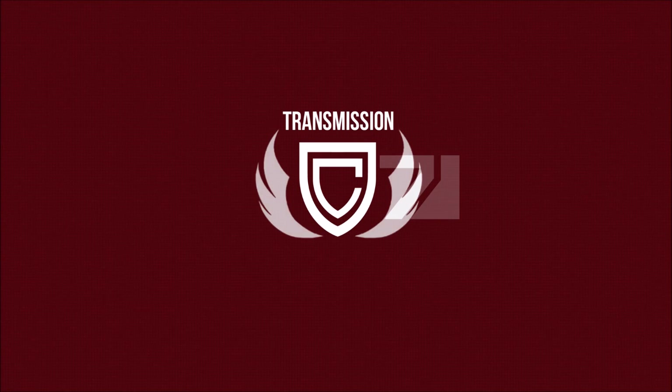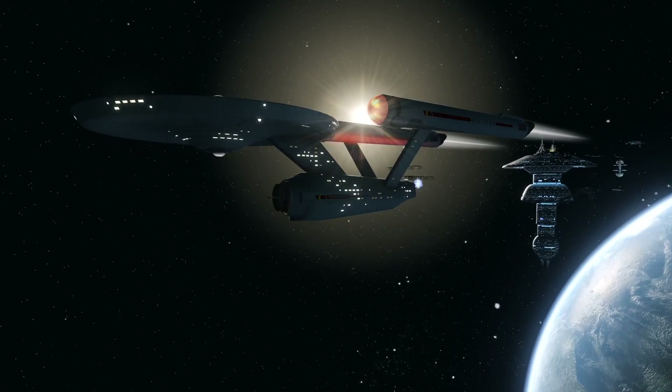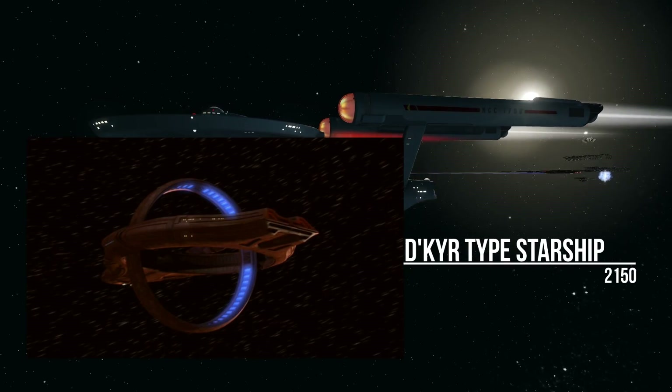Hello all, Ric here again. In Star Trek, warp nacelles are needed for warp travel, but they are not the only methodology in generating a subspace field. For example, the Vulcans favoured a warp ring design before they threw their lot in with Starfleet.